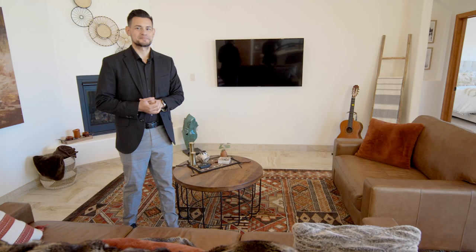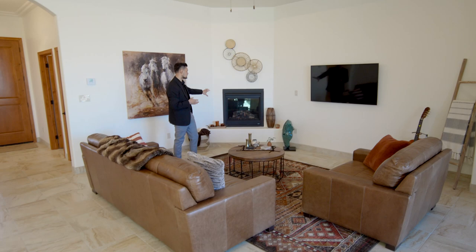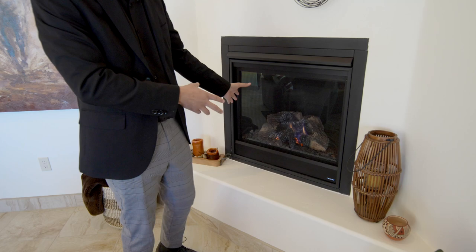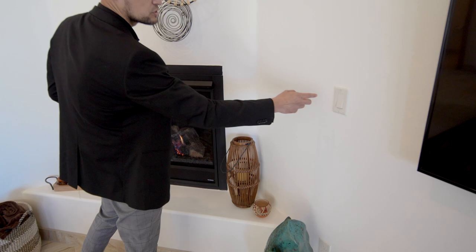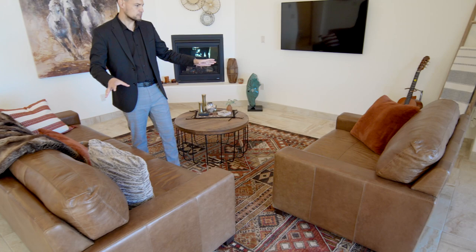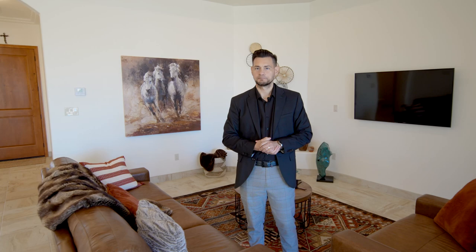Now to the good stuff - the living area is a really good size, very open concept with high ceilings and a good ceiling design. You have the fireplace on the corner - it's an actual gas fireplace you can turn on with a switch, not one of those fake LED fireplaces. It heats up this whole room no problem. Look at the colors: light browns and animal skins that match perfectly with the home. Even lighter colors or blacks would still work, and in the primary room they have more modern colors that still go very well with the finishes.